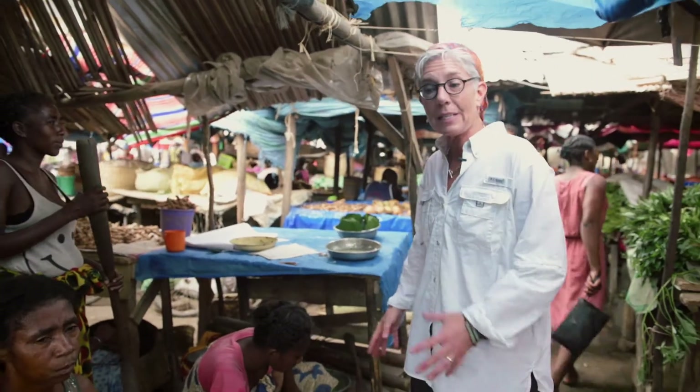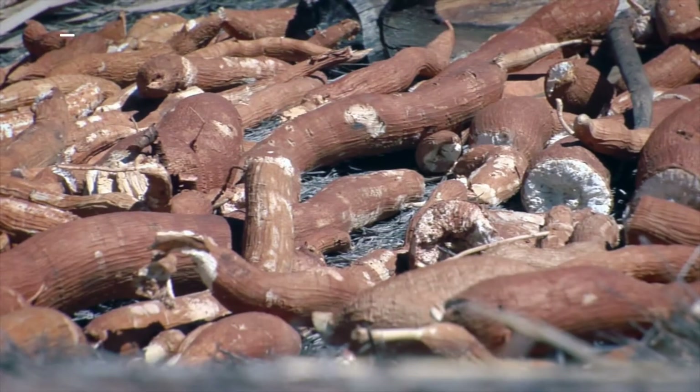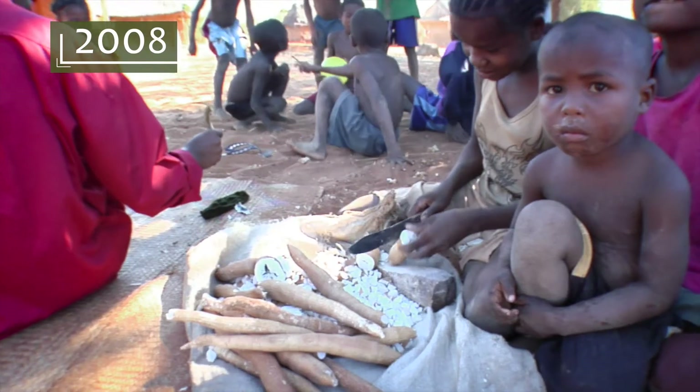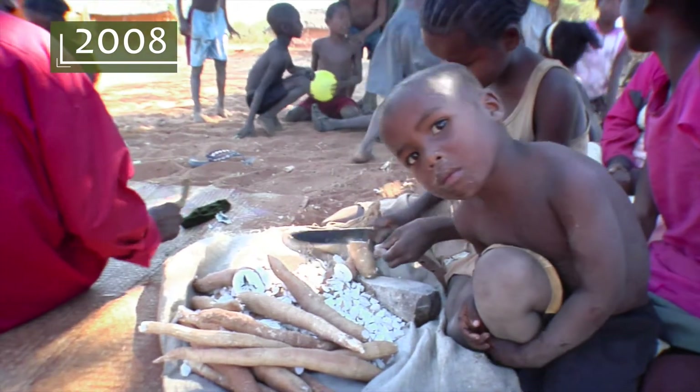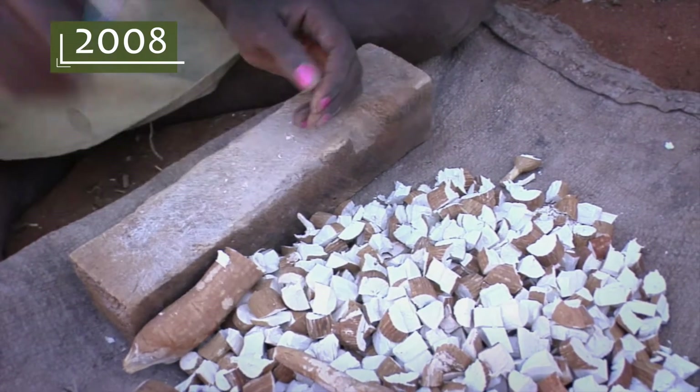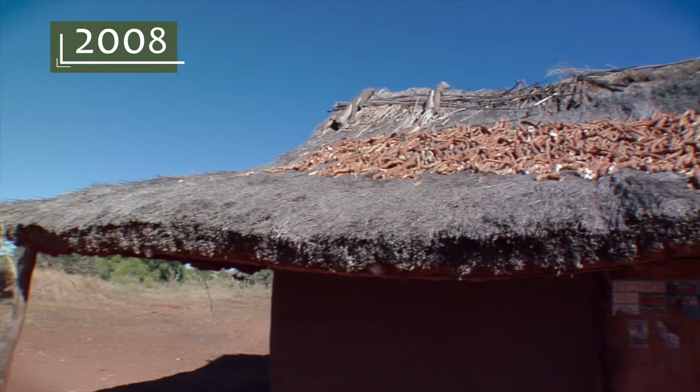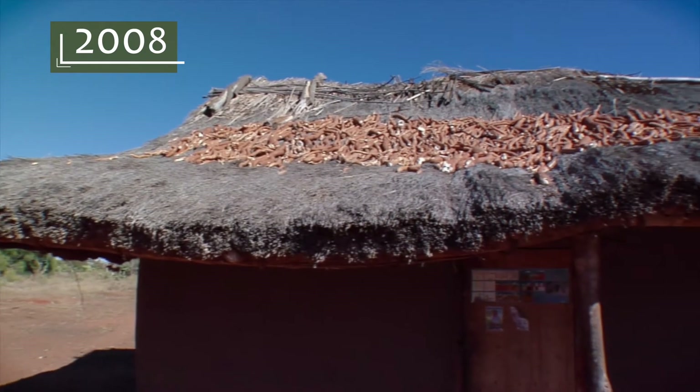These ladies are making cassava. Cassava, a root vegetable similar to yams, is the second most important staple behind rice for the Malagasy people. When we were in Madagascar in 2008, we saw cassava in many villages, here drying on the rooftop.